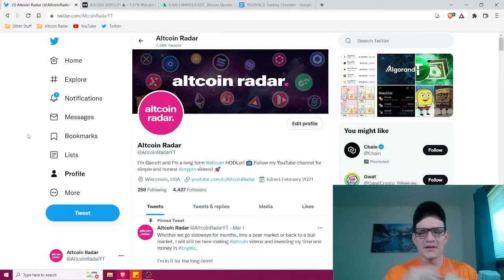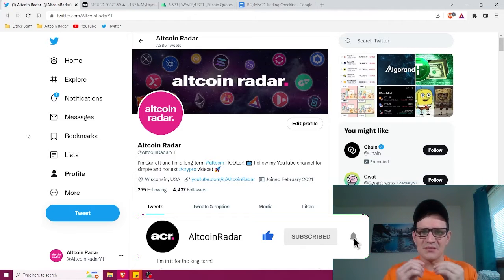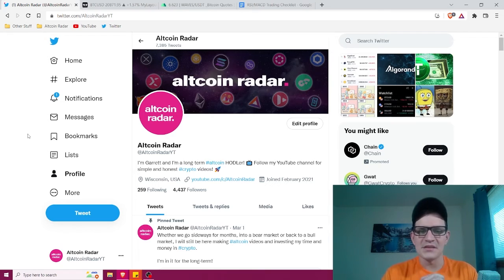Hey crypto friends, my name is Garrett and welcome to Altcoin Radar. Today I'm going to show you one of the absolute best crypto trading strategies for absolute beginners. This is going to be a very short, simple video — I'm not going to get very far into depth here because this is a very simple and easy strategy to execute.